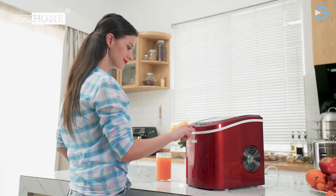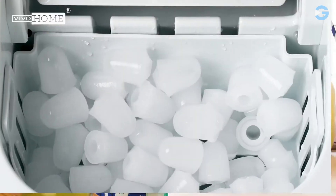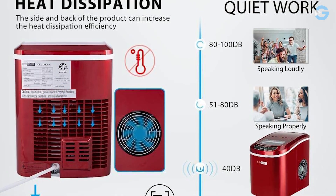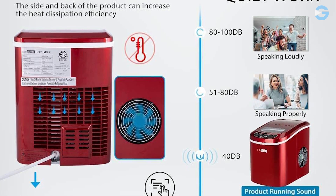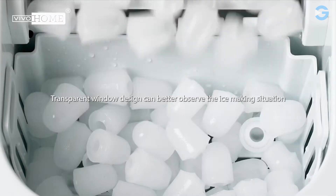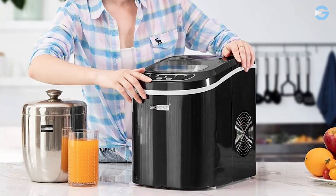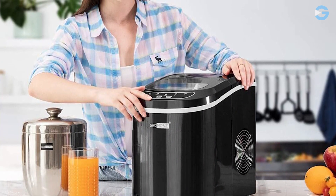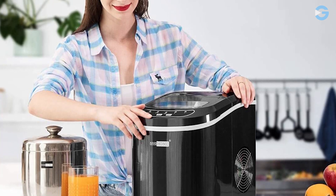One of the best things about this ice maker is how fast it makes ice. Plug it in, add water, and you'll have ice in just 6 to 10 minutes. With the compressor cooling system, you won't have to worry about any loud noises disturbing your life. And with the see-through window on top, you can easily monitor the ice making process and check the ice level. Not only does this ice maker make ice cubes, but it also has the option to make shaved ice, so you can save time, money, and space with both options in one machine.